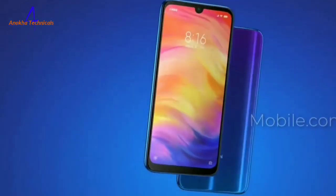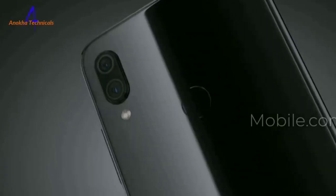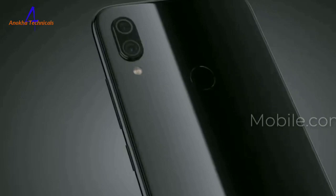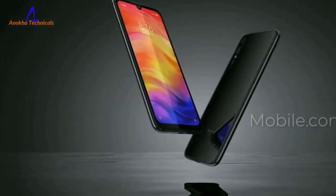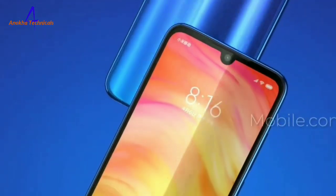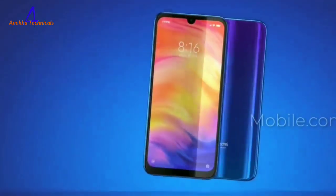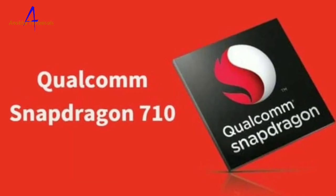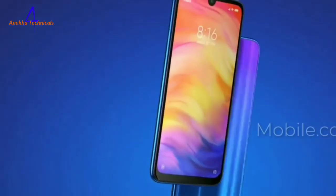Friends, if you are talking about the display, this is a 6.5 inch full HD plus display and this is Corning Gorilla Glass 6. This is 5G supported — officially announced 5G supported. This is Qualcomm Snapdragon 710 processor. The latest version is Android 9.0 Pie.